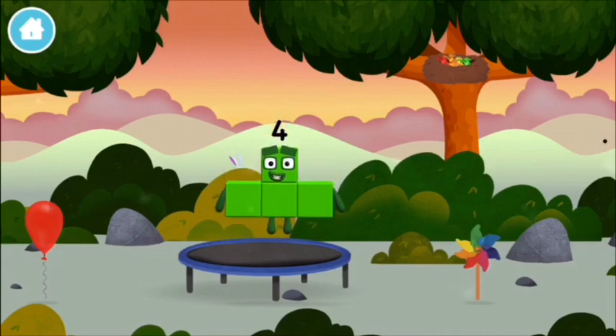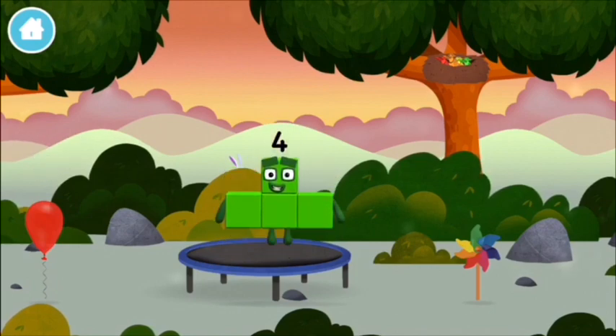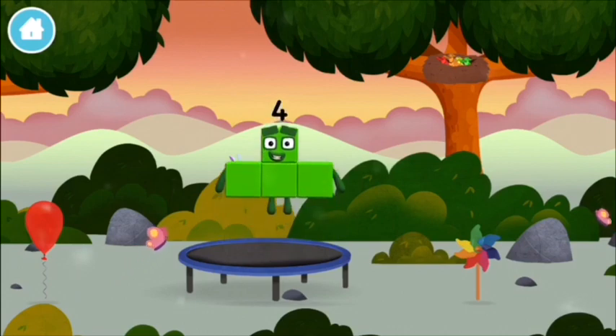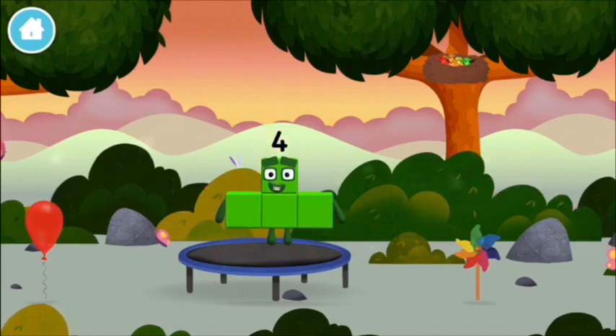Can you guess what my favourite shape is? That's right, try looking to the left. I am four — have we met? The four!